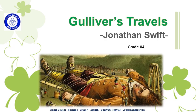Vidura College, Grade 4. Gulliver's Travels by Jonathan Swift.